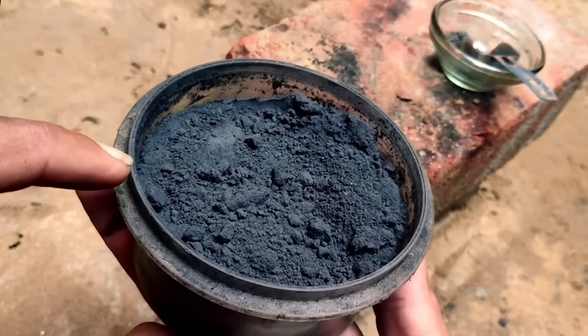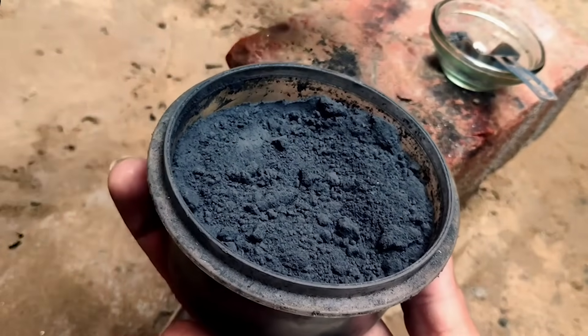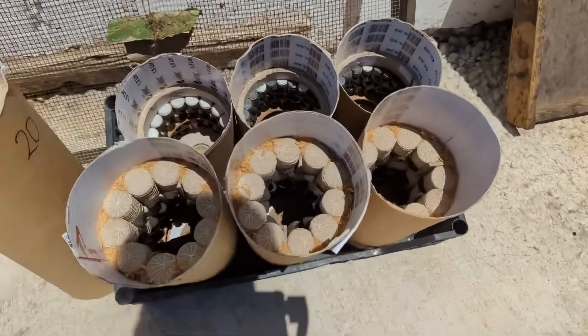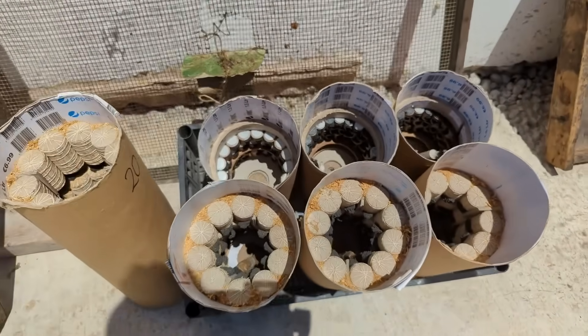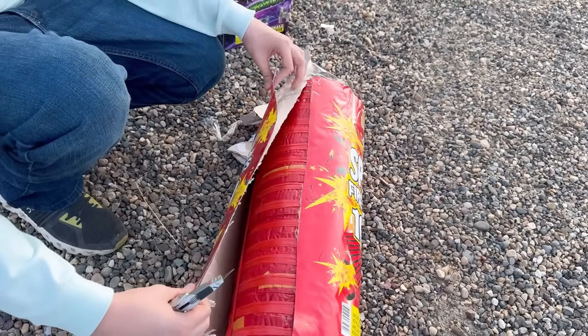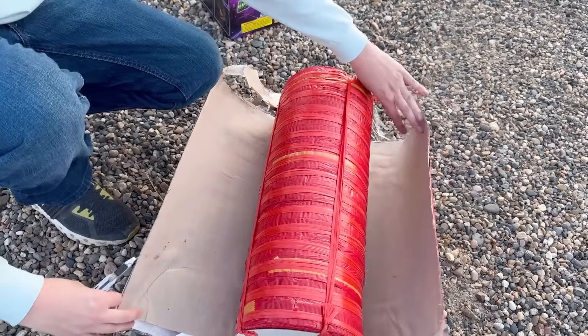Multi-brake shells consist of a black powder compartment combined with three or four colored brakes and a salute. Large shells may contain as many as 10 brakes. Fun fact — one gigantic shell was even made with 22 brakes. Pretty incredible.